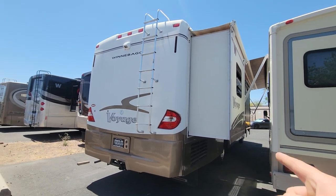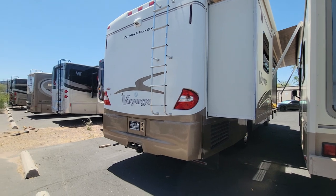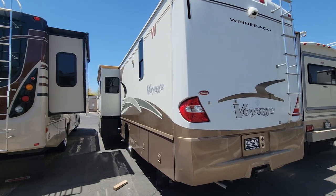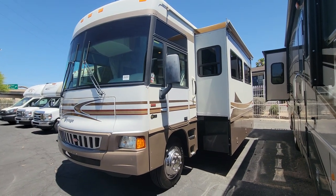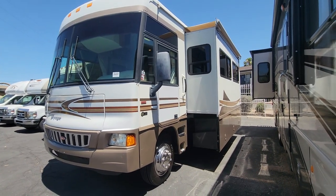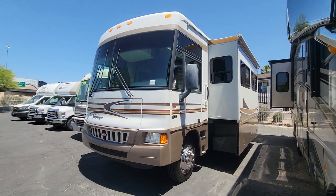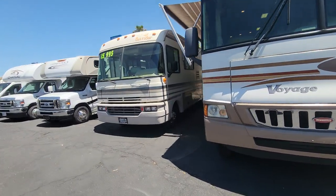You can see two slides on the passenger side and one on the driver's side. Here is the front driver's side — you can tell you do have an entry door, and the compartments do come out with a slide on this coach. Let's check out those compartments, starting over here on the passenger side up front.